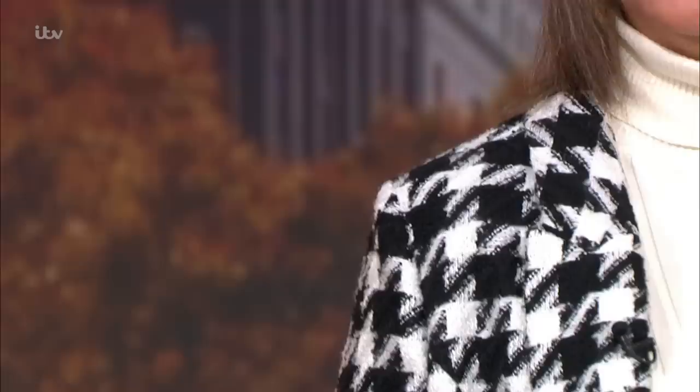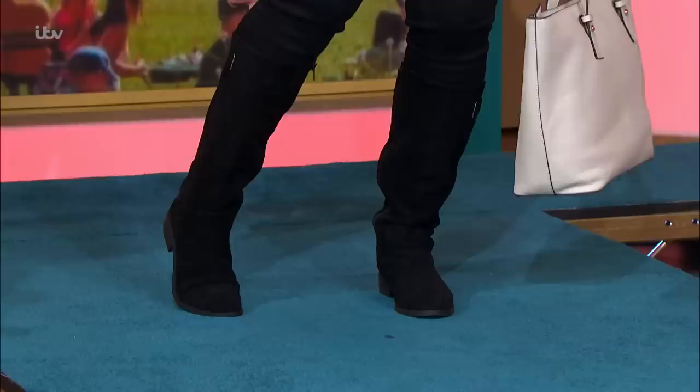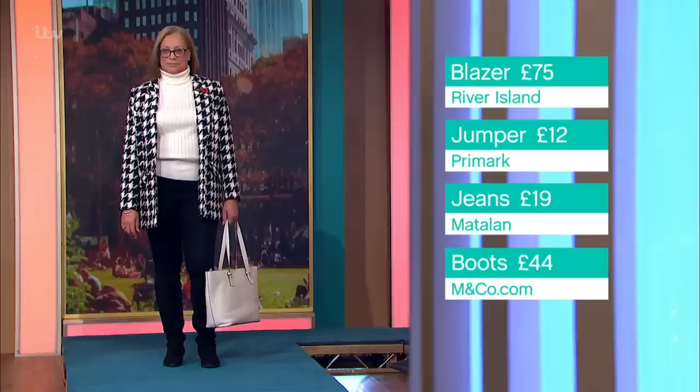The blazer is a lovely houndstooth from River Island — gorgeous gold buttons — £75, slightly higher price range. The boots have a little bit of give, which is also another reason people shy away from them, especially buying online, but nowadays you can get all sorts of different calf sizes and heel heights. The jumper is just a simple cream ribbed from Primark, £12. No need to splash out on that.